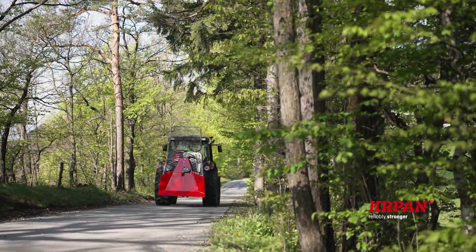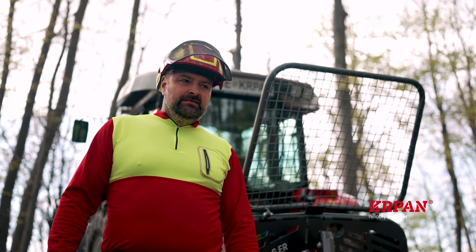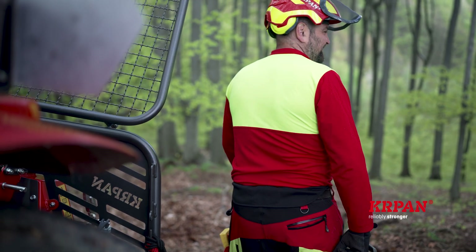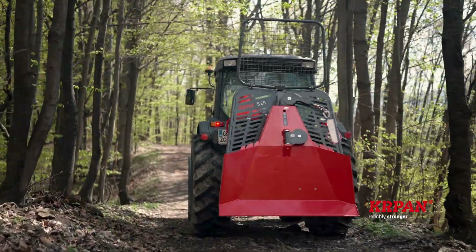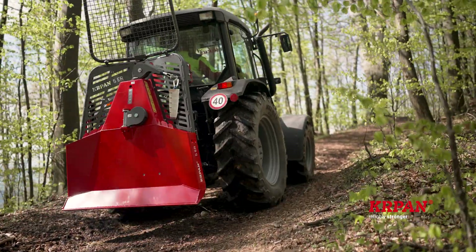At Kapan we remodeled the entire line of forestry winches and, as always, took into account the suggestions of our loyal users. The result is optimized machines with many improvements, practical features and increased safety level.